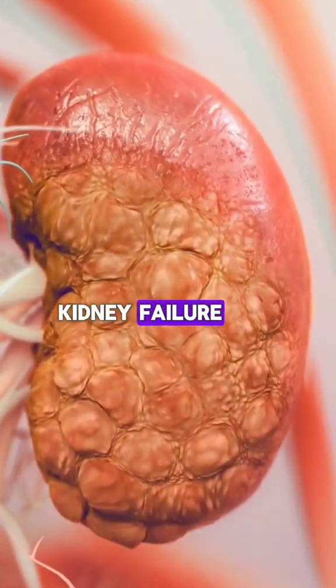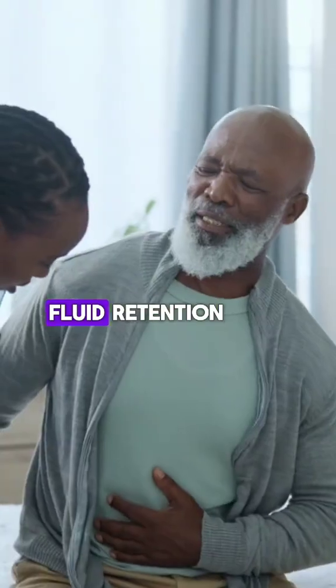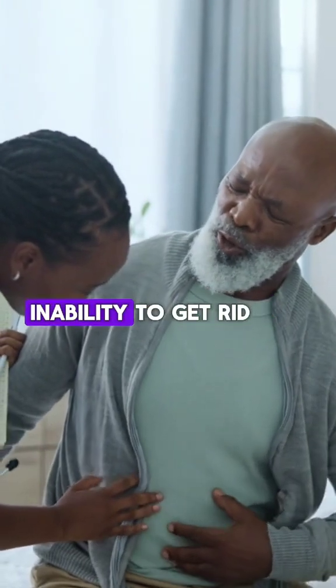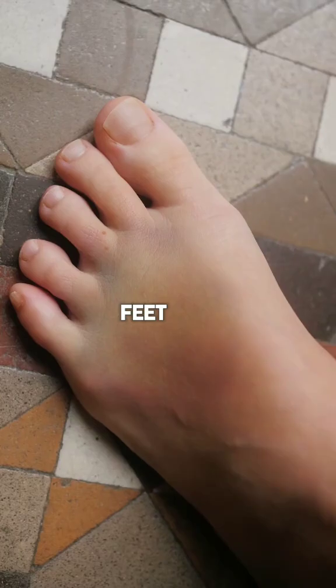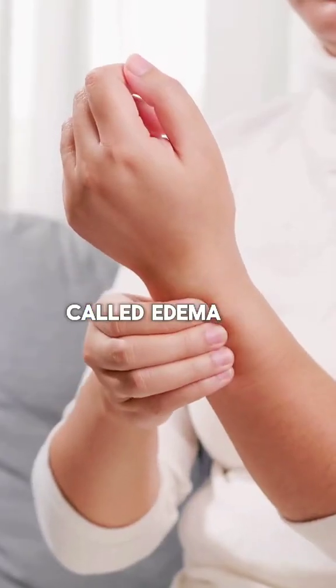Serious Symptoms of Kidney Failure. 1. Swelling: Fluid retention caused by the kidney's inability to get rid of waste and excess fluid can lead to swelling in the legs, ankles, feet, face, and hands, called edema.